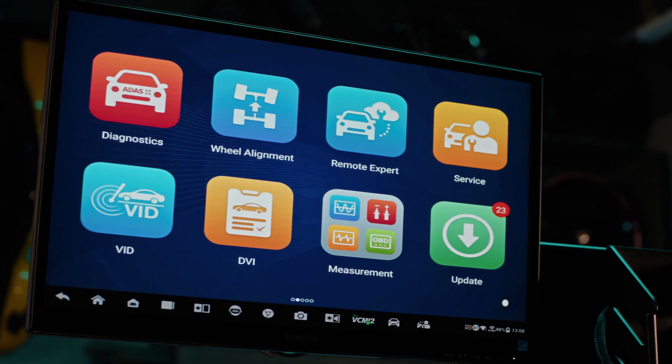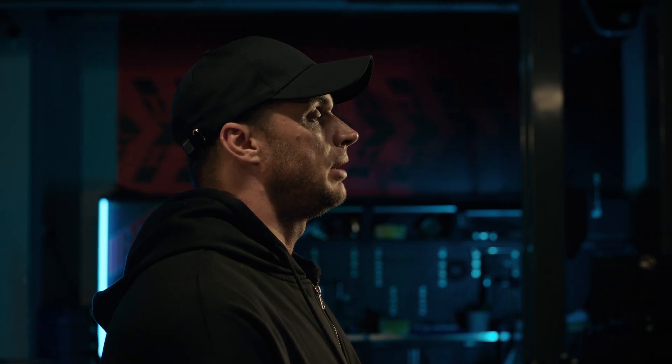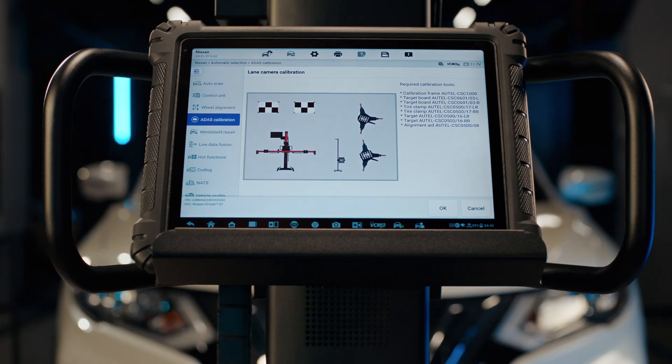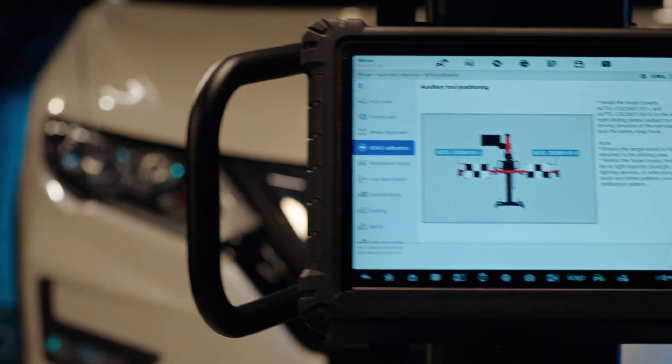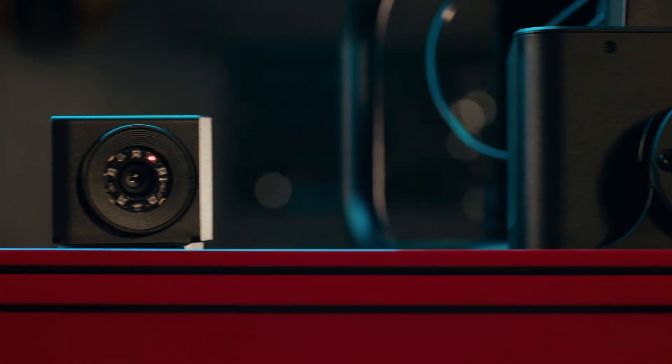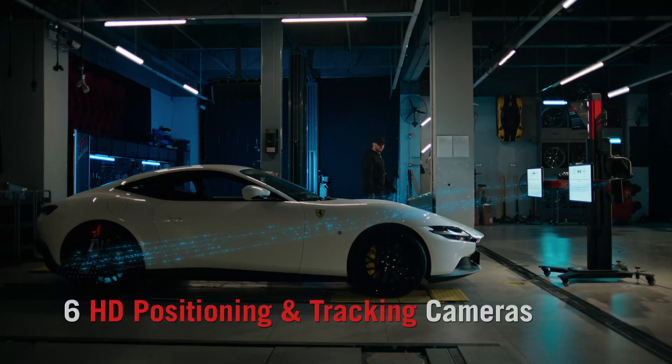Hey Max. Hi. Meet Max. Open LDW. Please prepare the calibration tool. Your hands-free virtual assistant — control, calibrate and initiate tasks using nothing but your voice. Six HD positioning and tracking cameras accurately map out the vehicle.